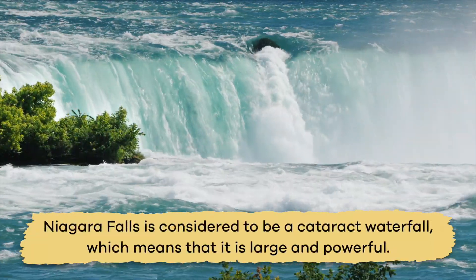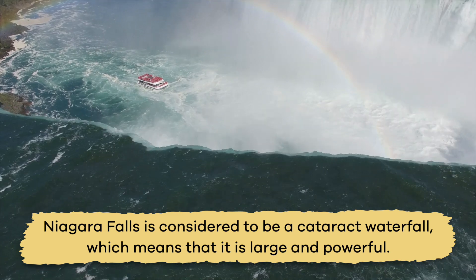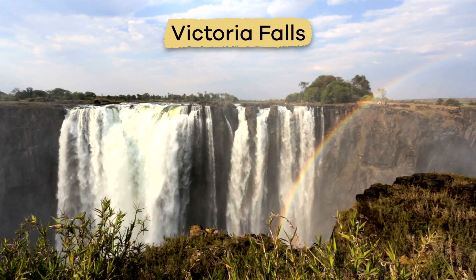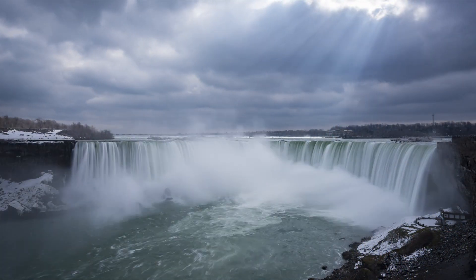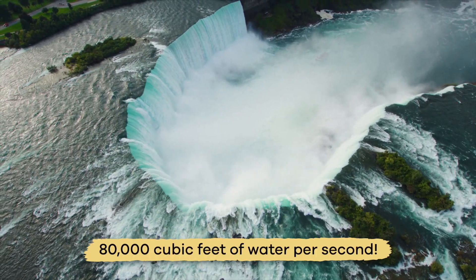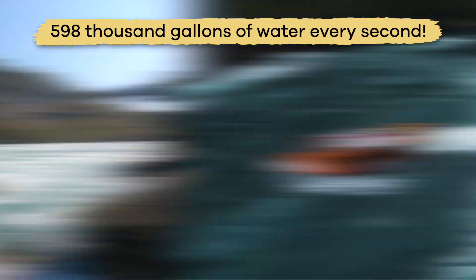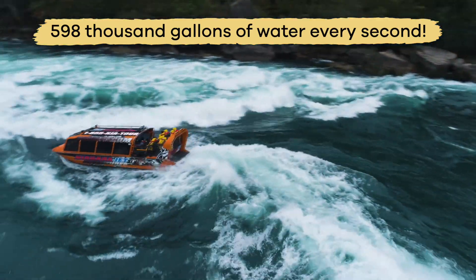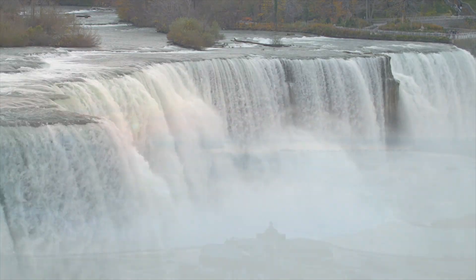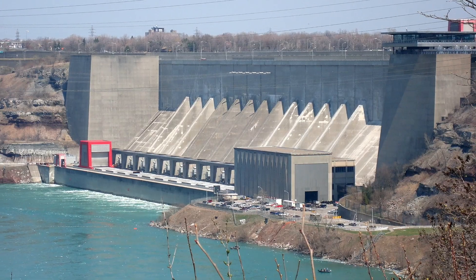Niagara Falls is considered to be a cataract waterfall, which means that it is large and powerful. One of the things that sets Niagara Falls apart from other waterfalls is the huge amount of water that flows very quickly through it — we are talking 80,000 cubic feet of water per second. That is equal to just over 598,000 gallons of water every second. Because of this, the falls are a great source of what is called hydroelectric power. It is pretty cool that water can be turned into energy, don't you think?